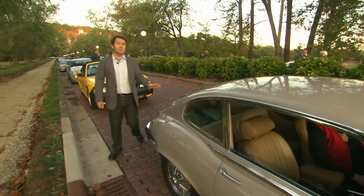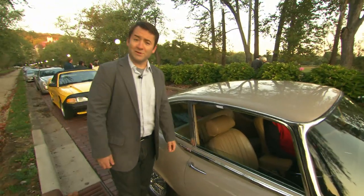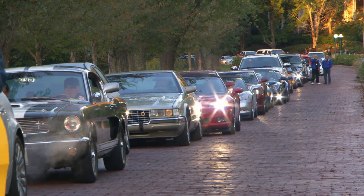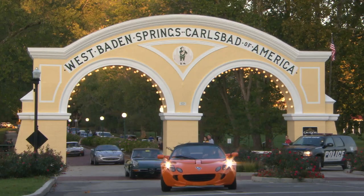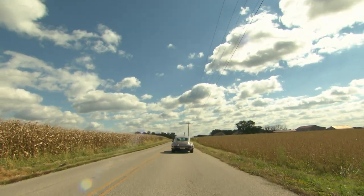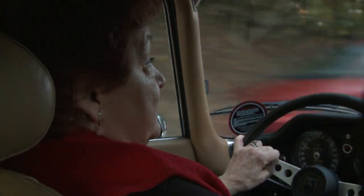This is Jackie, a 1972 Jaguar V12, and this is our owner Carolyn, who's owned her from day one. We're going to take a little ride to the first destination. This is a V12 with 272 BHP and four carburetors — it will get up and move. It's a very smooth, easy riding car and it drives beautifully.